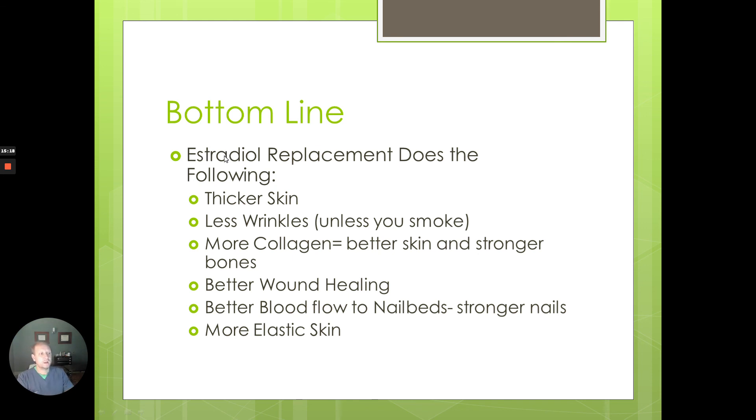So let's bottom line this. Estradiol — part of our hormone replacement — leads to the following: thicker skin, mainly in the dermis; fewer wrinkles, unless you smoke; more collagen, which equals better skin and stronger bones. We've seen DEXA scans improve when people go on hormones. Also better wound healing, better blood flow to the nail beds which equals stronger nails, and more elastic skin — less sag.